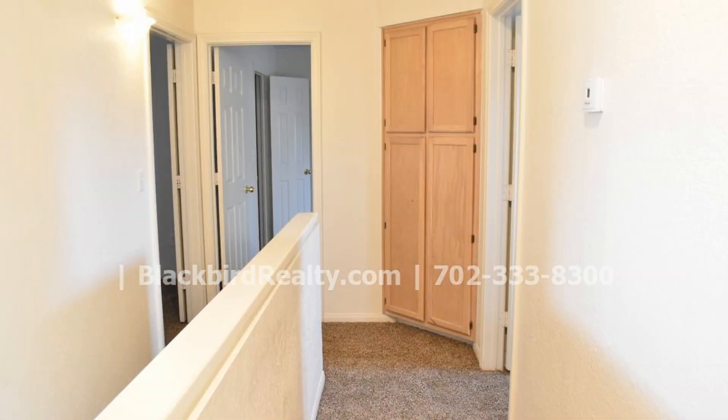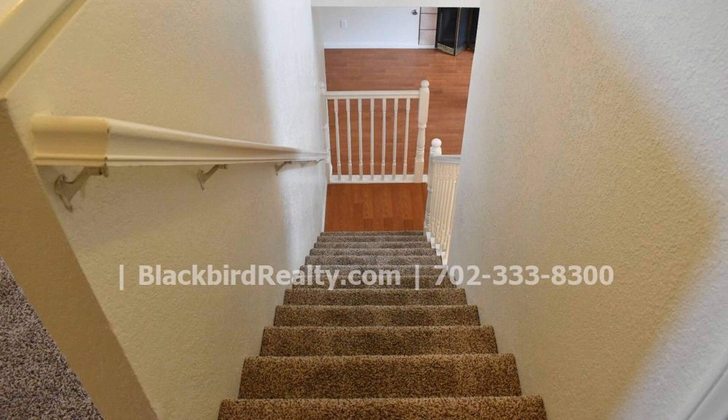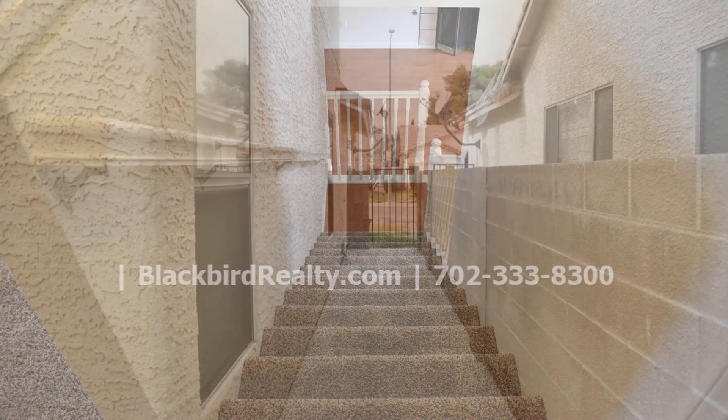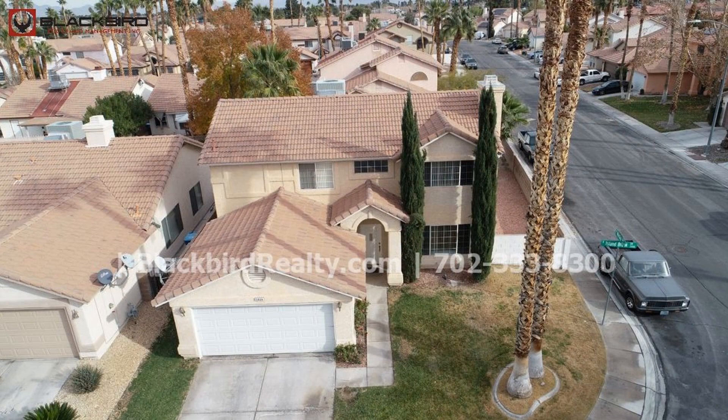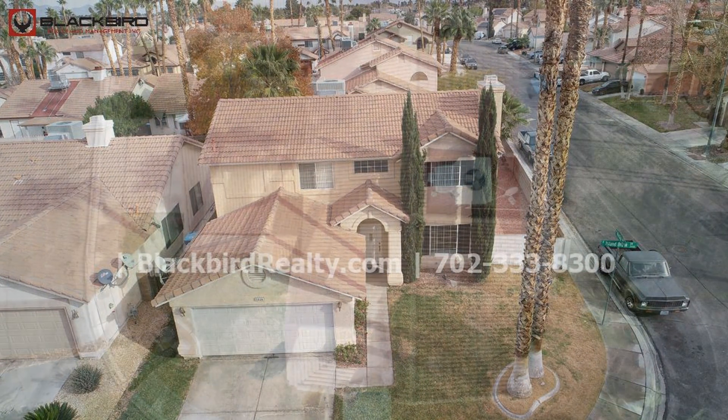Located in the Smoke Ranch development, this property has access to the community amenities such as the clubhouse, pool and tennis courts. This home is also conveniently located close to plenty of shops, restaurants, entertainment and lots of other establishments.